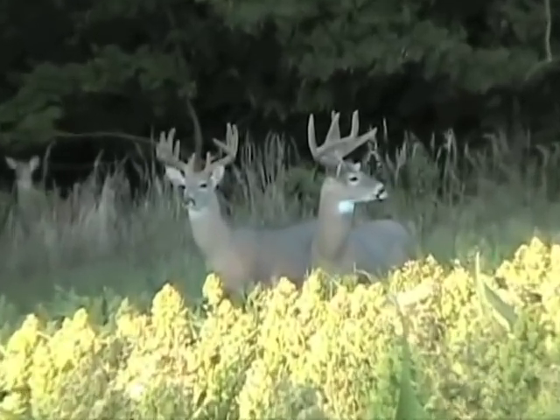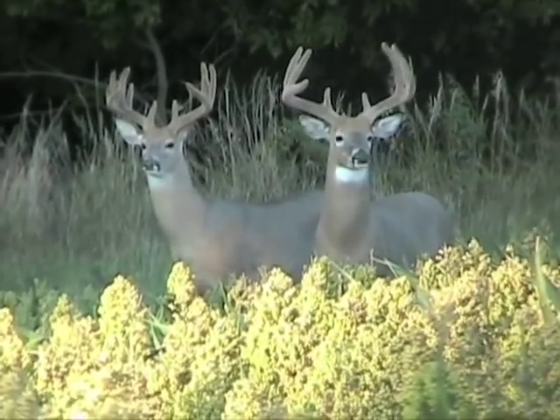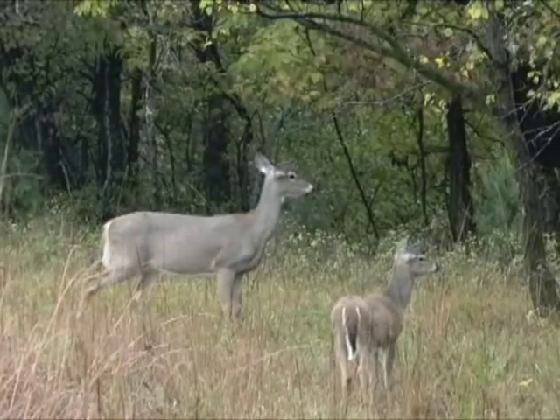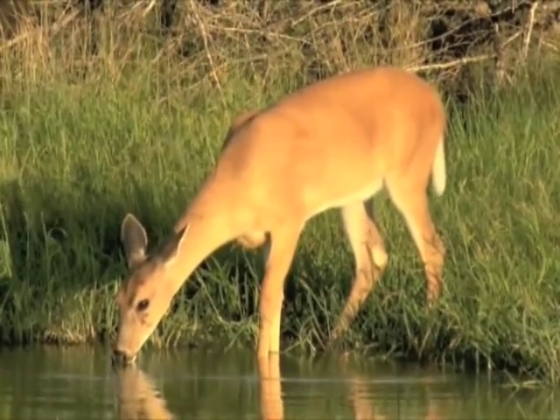This is 20 deer per square mile. Bucks are large and robust, often with large racks for their age. Does are big, round, and sleek, and their fawns are large and healthy. Coats are slick and shiny.